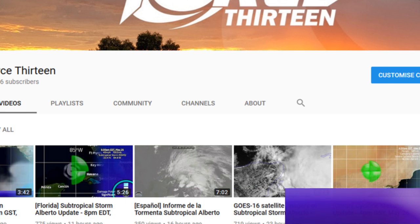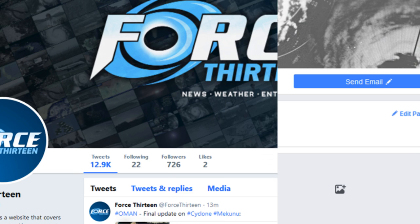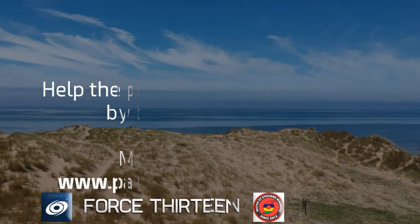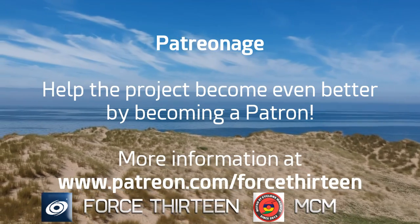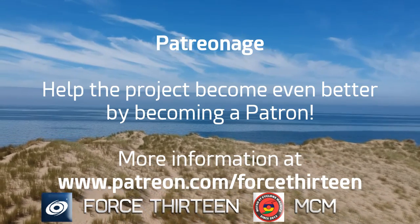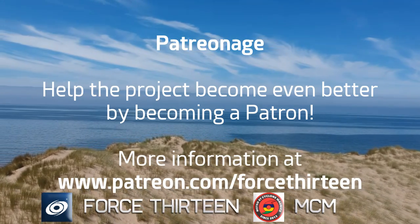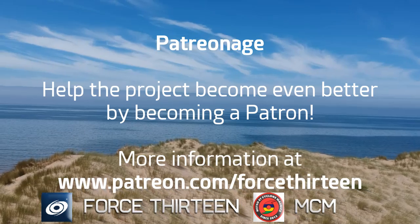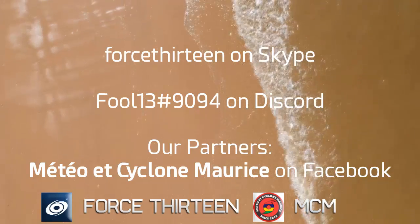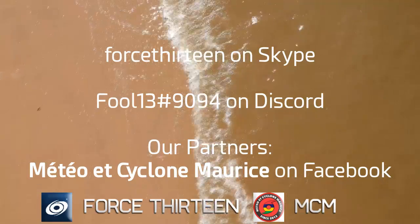You can follow Force 13's outlets at force13.com, and find our YouTube channel — subscribe if you haven't already. You can also find our Facebook page by searching 'Force 13' and our Twitter handle is @Force13. You can help the project by becoming a patron at patreon.com/force13. You can contact us directly on Discord at extension 9094 or Force 13 on Skype. Our partners Meteo and Cyclone Arice are also doing updates on Facebook.